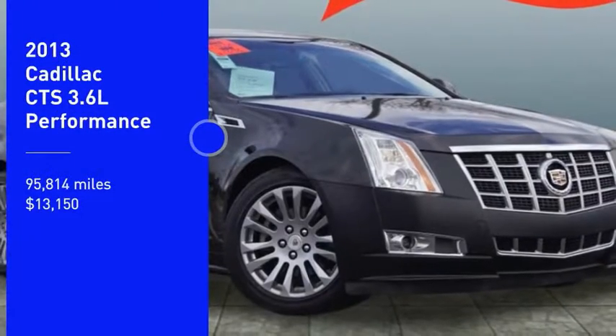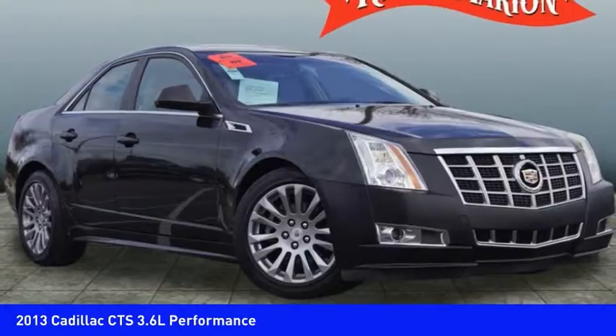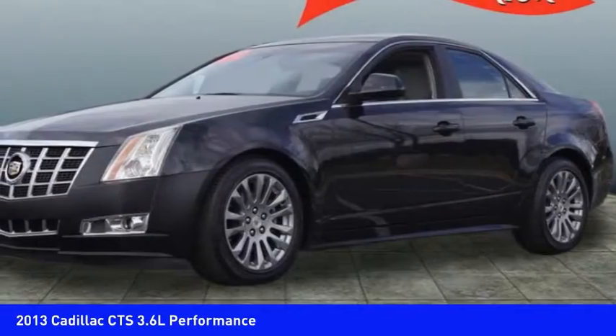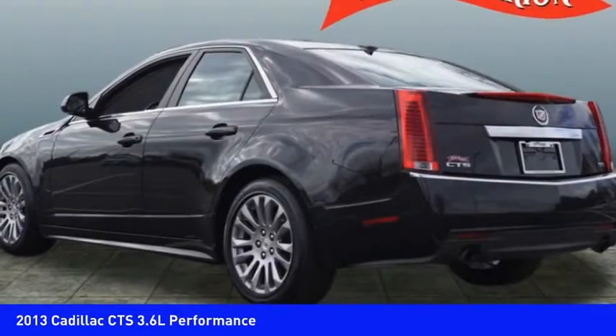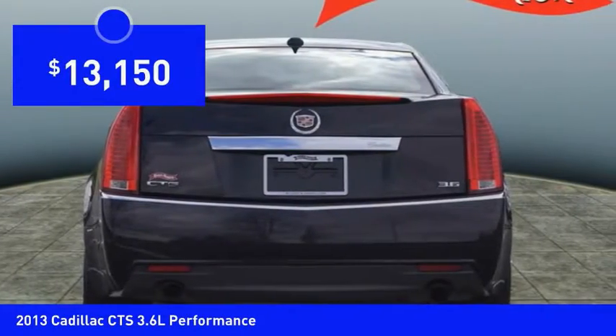Stop by and take a look at the 2013 CTS. The CTS is a well-sorted blend of all-American style and European-inspired tuning with a cutting-edge design. The luxury CTS blends elegant styling, performance, and exceptional fuel economy, and is priced below $15,000.